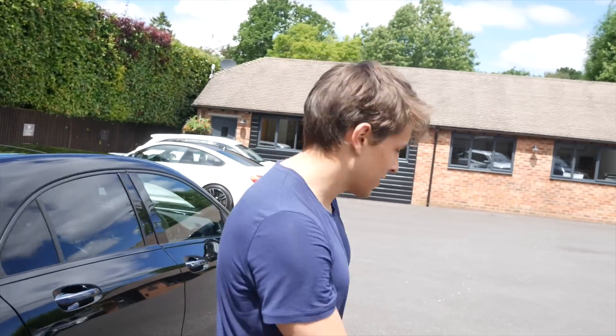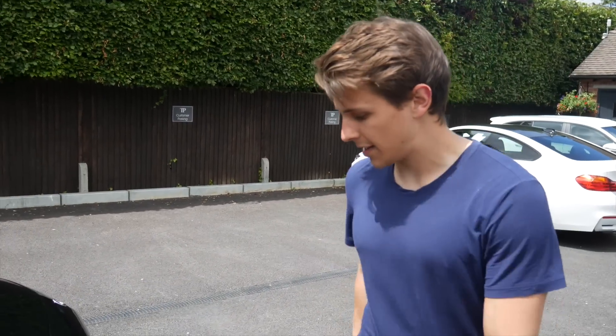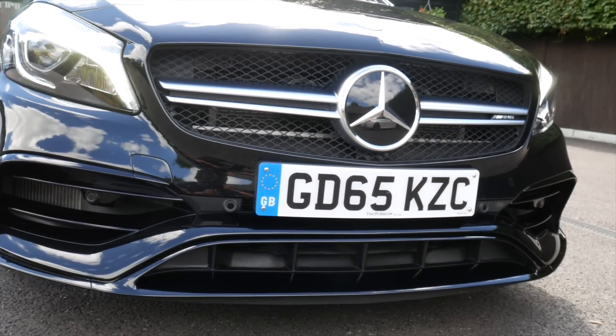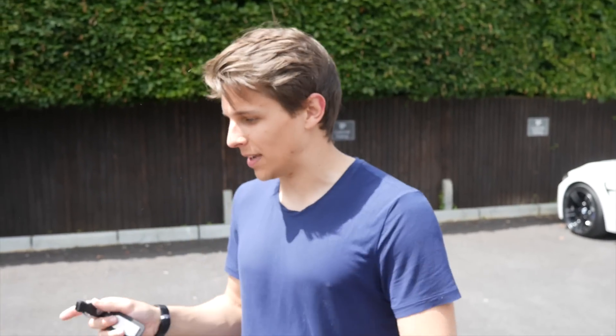Let me take you guys around to the front because I want to show you all the latest aero package that this has. It has the winglets on the side and all the cool little grooves in it as well, because this is the newest shape A45 there is. And it was such a hard decision to decide which car to get, but I am so, so happy.